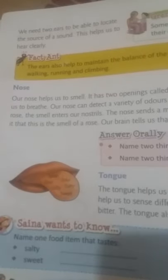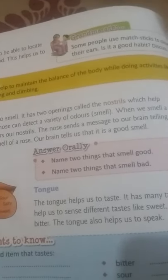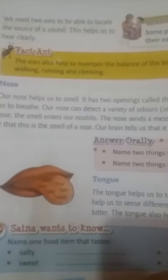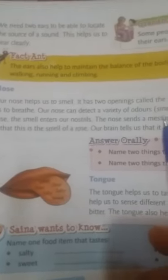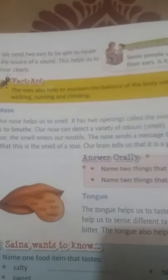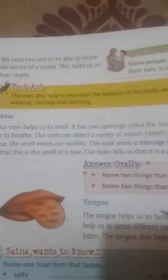The nose sends a message to our brain telling it that this is the smell of a rose. These are two holes in our nose — we call them nostrils.